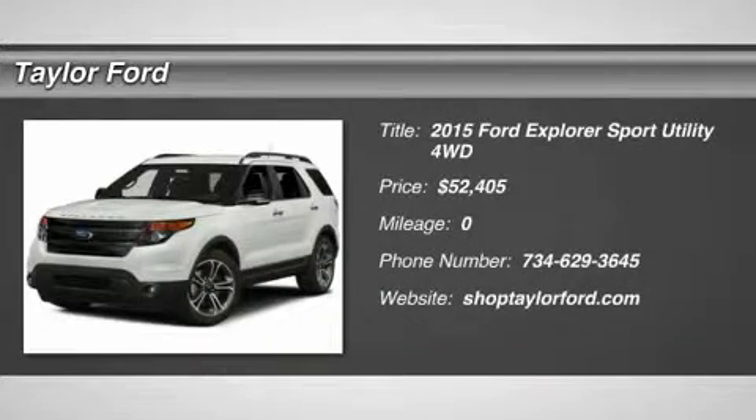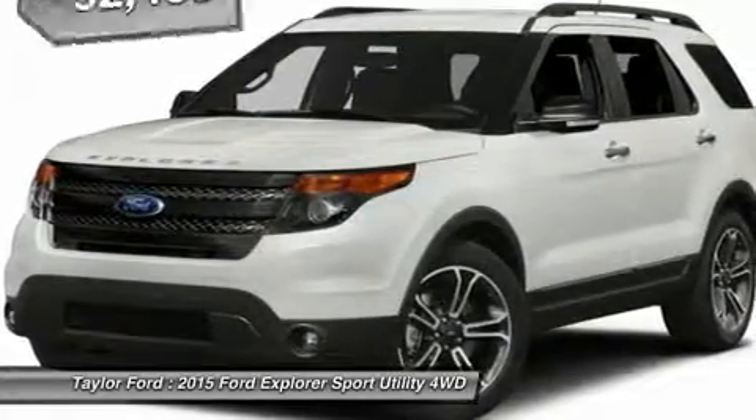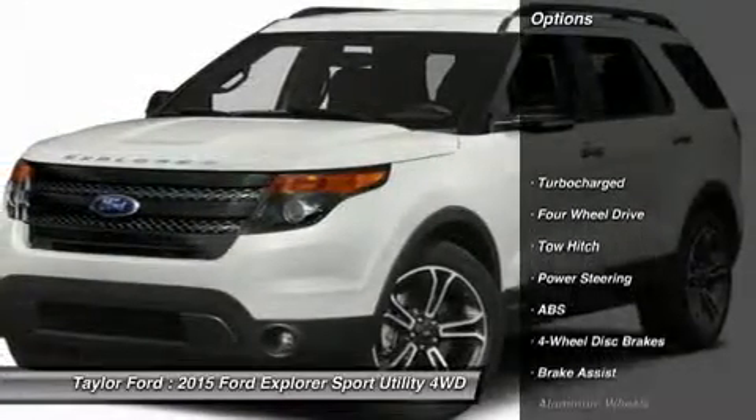The 2015 Ford Explorer. You've got a lot of capabilities to call on in a Ford Explorer. Don't underestimate your choices — it is priced below $55,000. Here are some of this vehicle's great options.